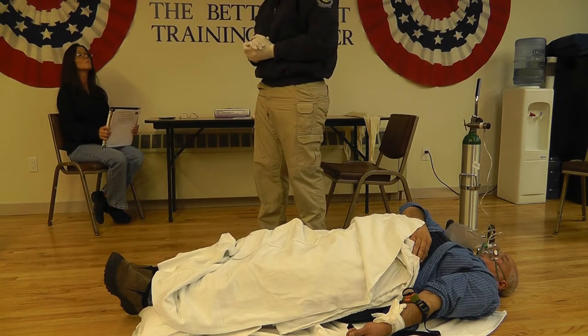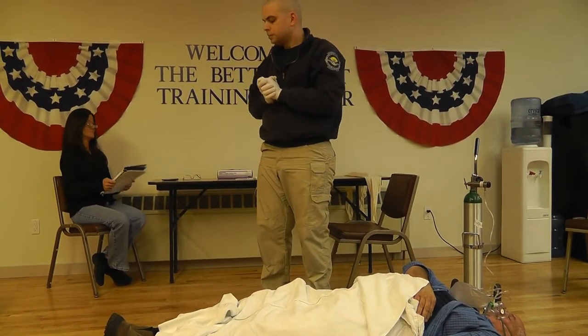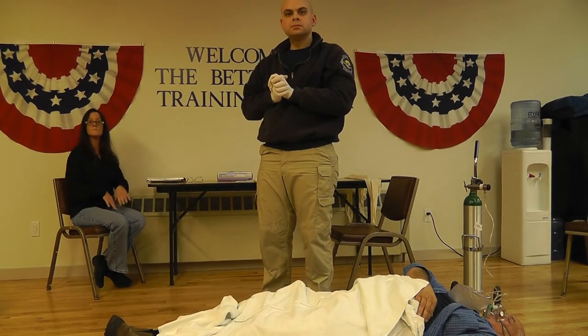This patient does need to be transported to the hospital immediately. I am done with the patient. This station is complete. Thank you.